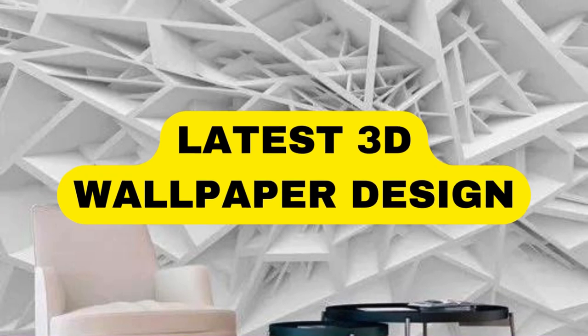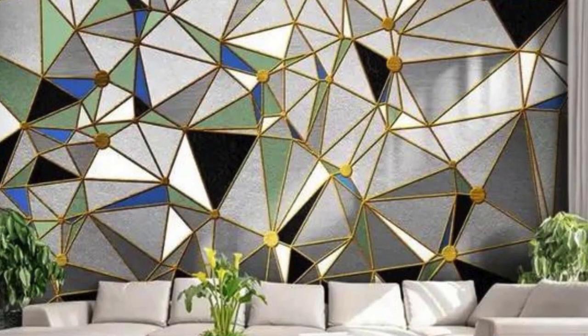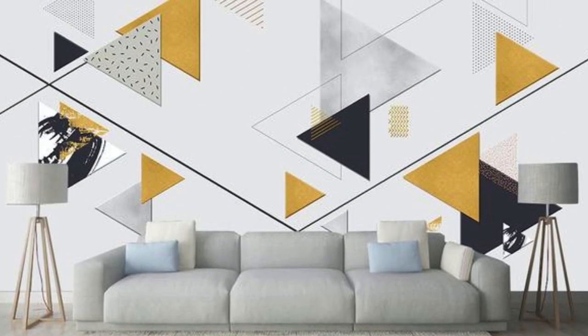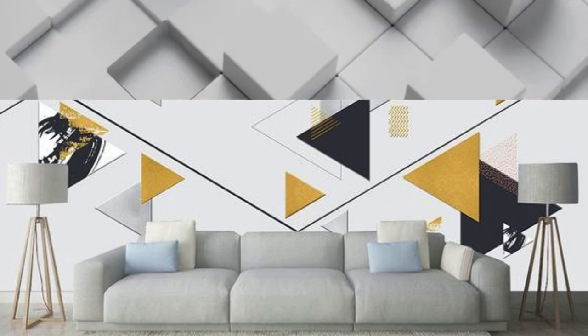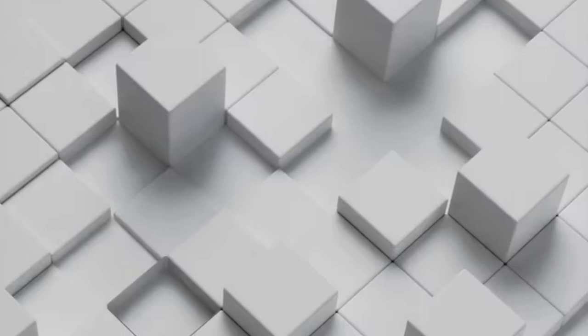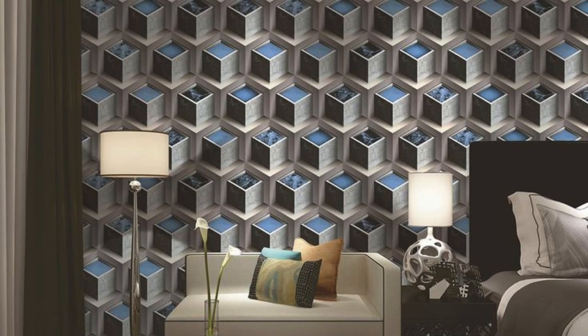Lit Blinds Store — immerse yourself in a mesmerizing world of visual splendor with our stunning collection of 3D wallpapers. Elevate your space to new dimensions as these intricately designed wallpapers transport you into a realm where depth and detail converge in a symphony of captivating visuals. Each wallpaper is a testament to the fusion of art and technology, creating a dynamic interplay of light and shadow that brings your walls to life.